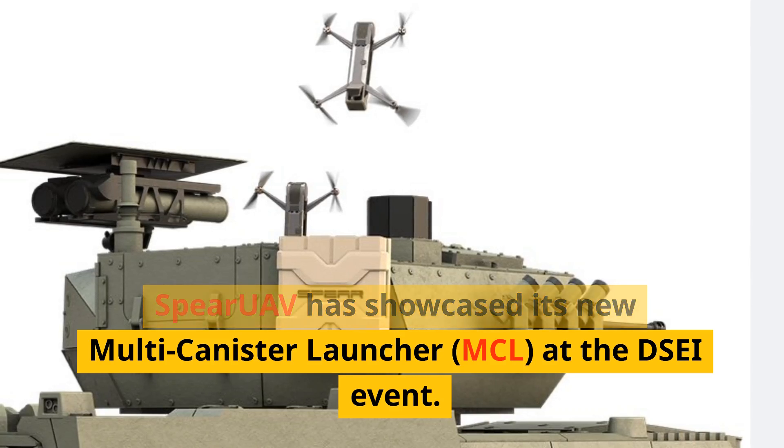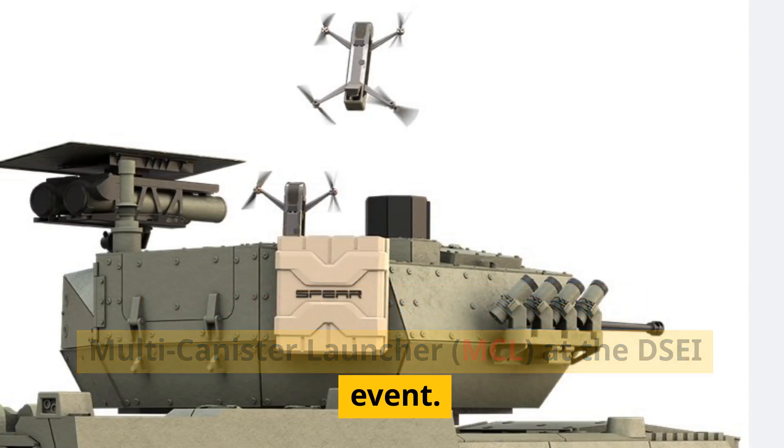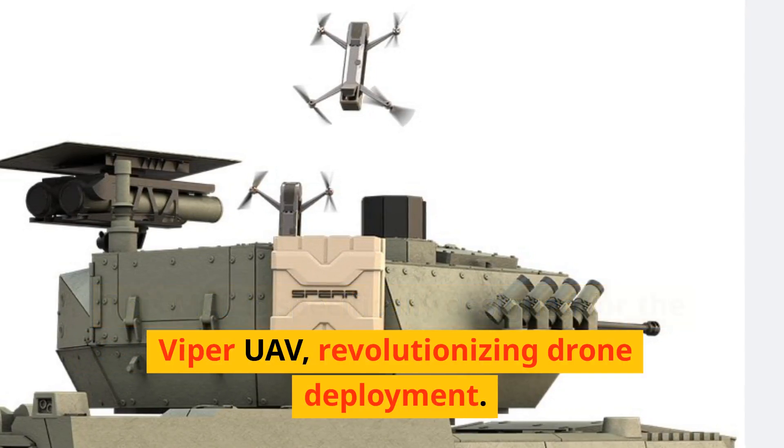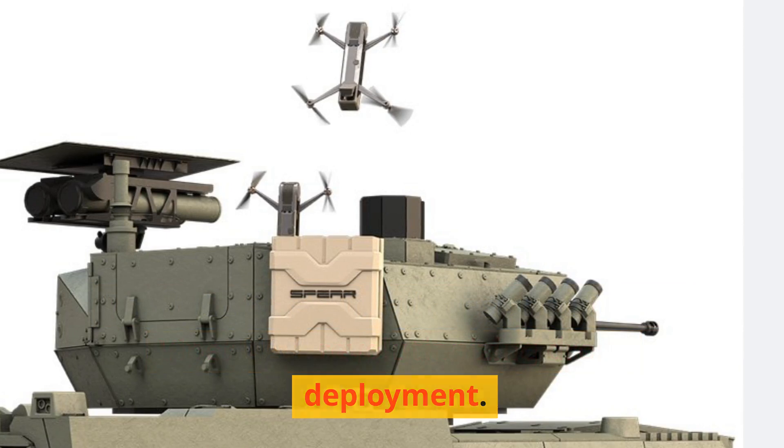Spear UAV has showcased its new multi-canister launcher, MCL, at the DSEI event. This MCL is specifically designed for the Viper UAV, revolutionizing drone deployment.